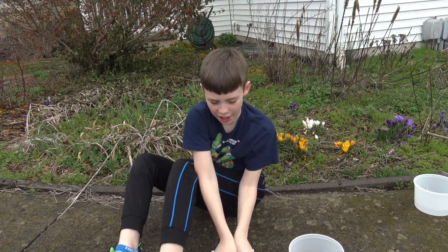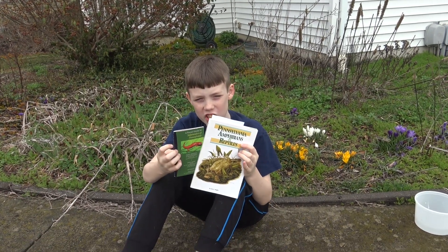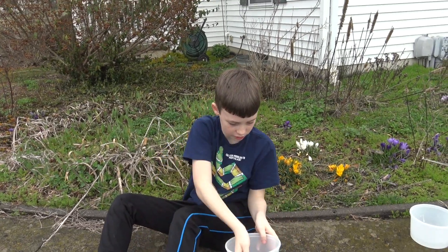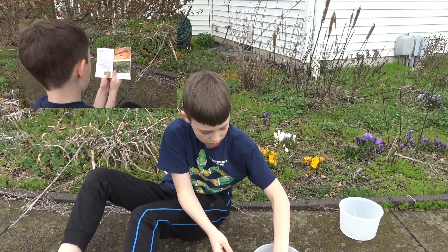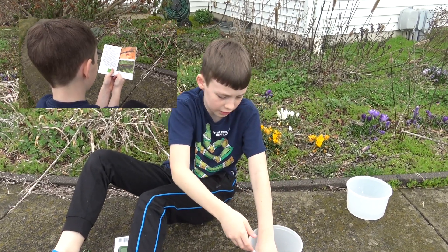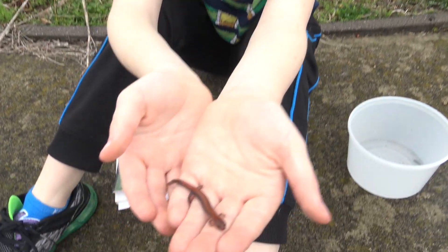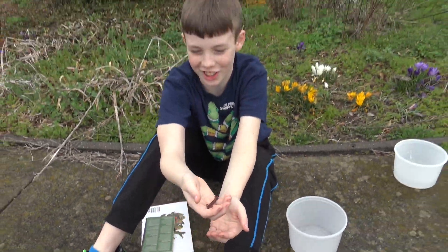Hey everybody, welcome back to Colin's Crazy Creatures. I talked about using these books for wildlife encounters and I finally have a chance to use them because I found a red-backed salamander. Well, that was a gunshot.